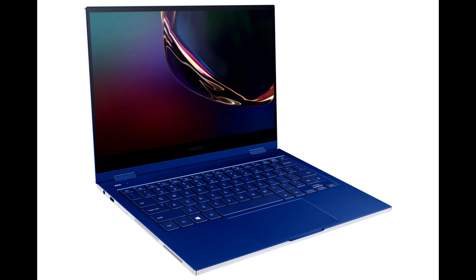Galaxy Book Flex and Galaxy Book Ion both exemplify Samsung's design legacy for an ultra-thin and light device that easily slips into bags and backpacks without the added bulk.